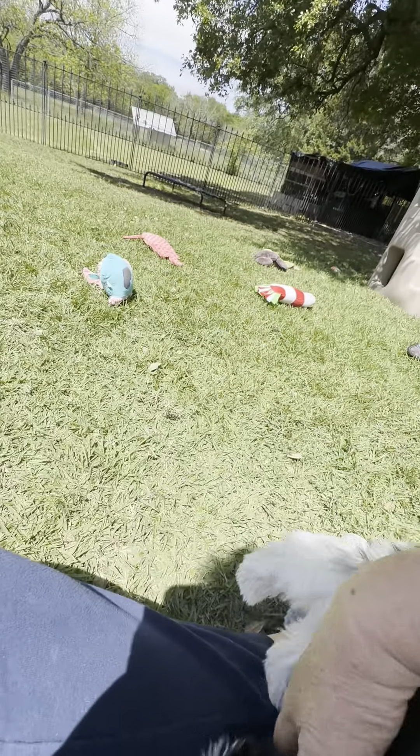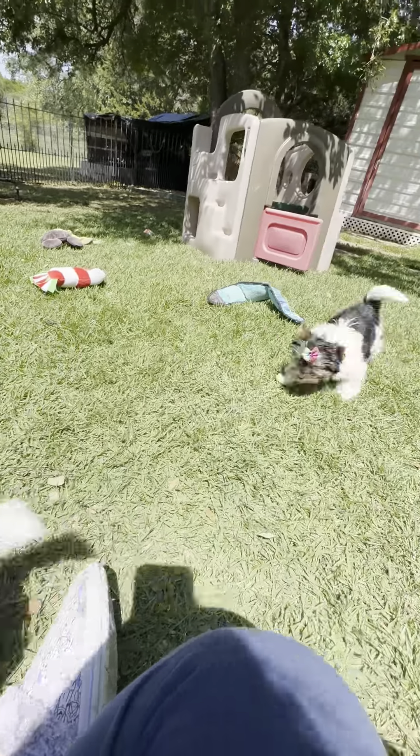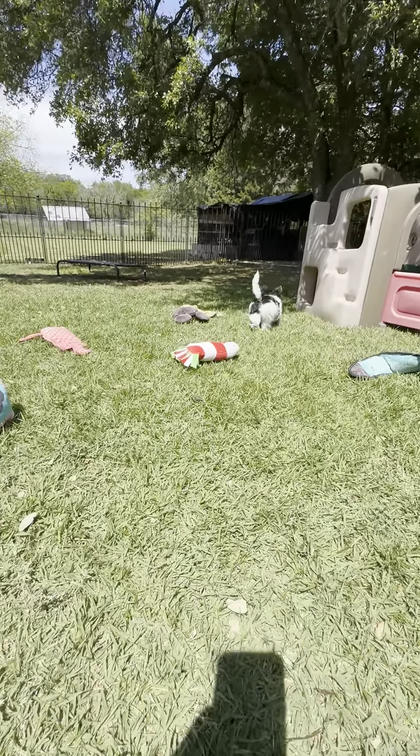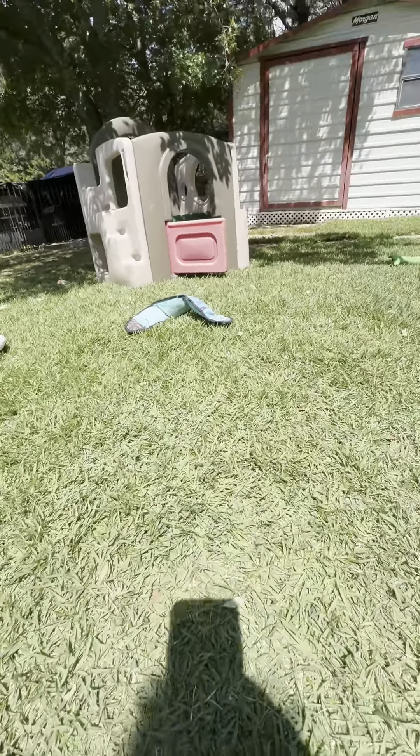Iceland and Crystal will be out here in a little bit. I can carry two outside at a time. They're going to be leaving next week to their new families.